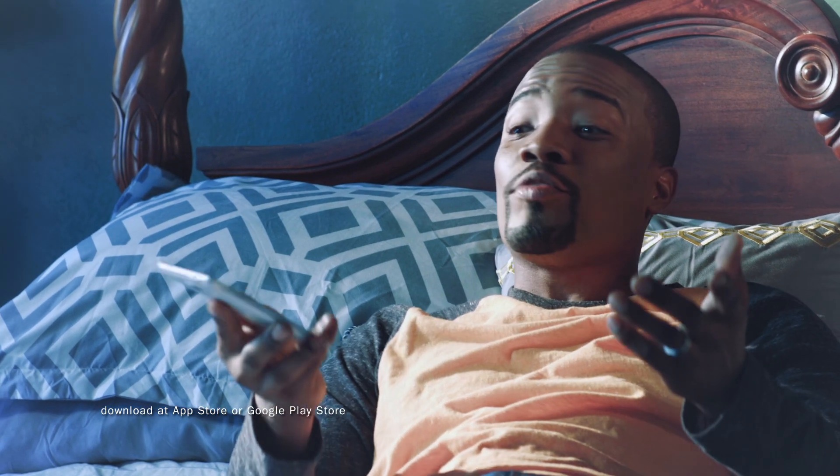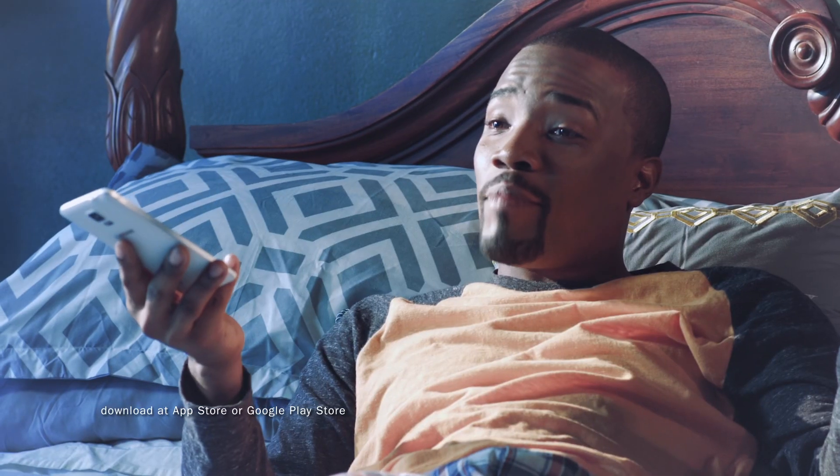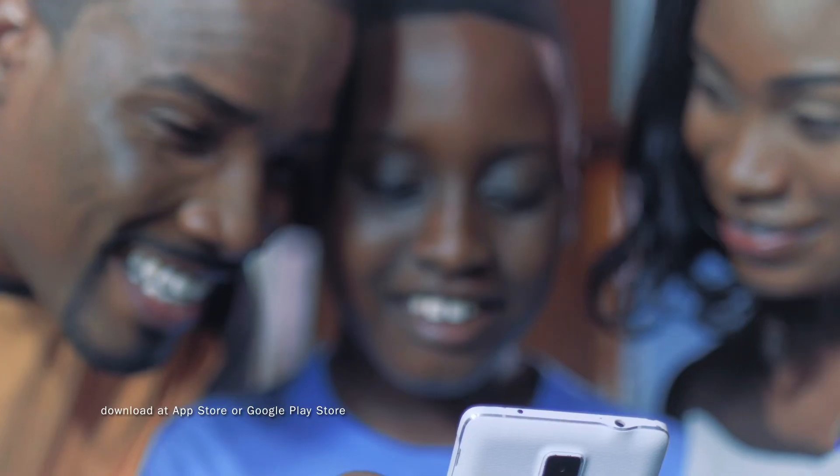Huh? From bed in your pajamas on a Sunday? Yes, I can do it right here from my bed on my phone with the new mobile banking app from ACB. It's that easy.